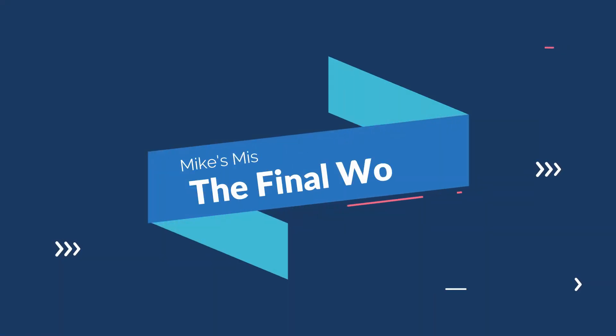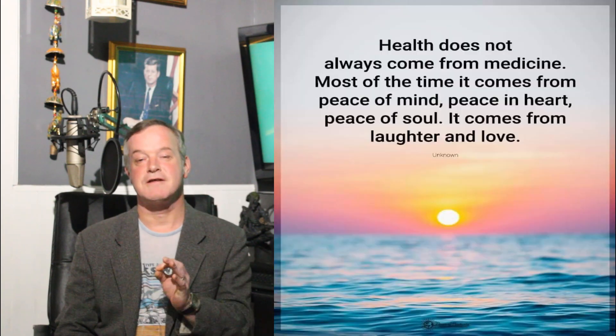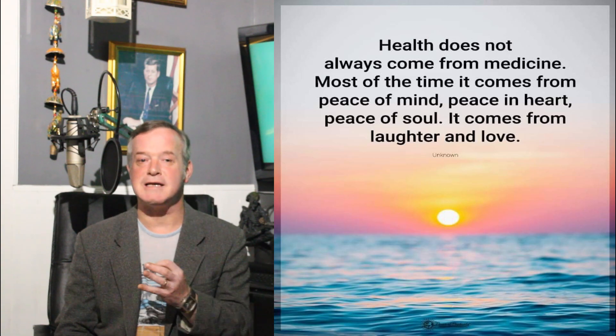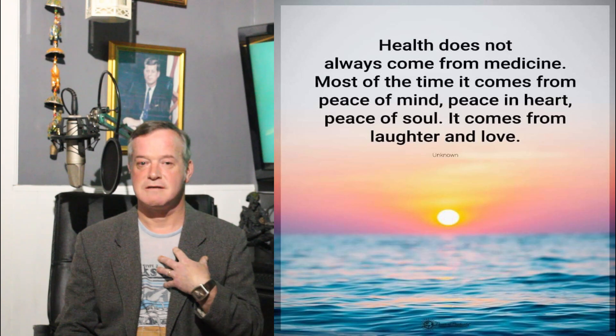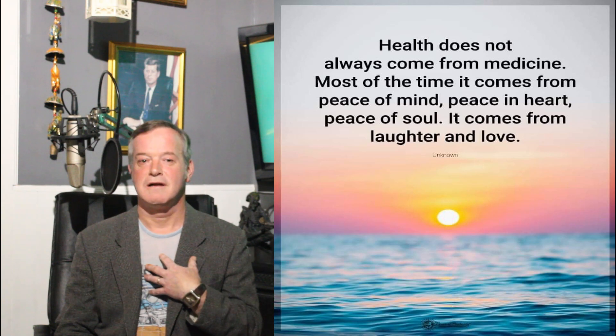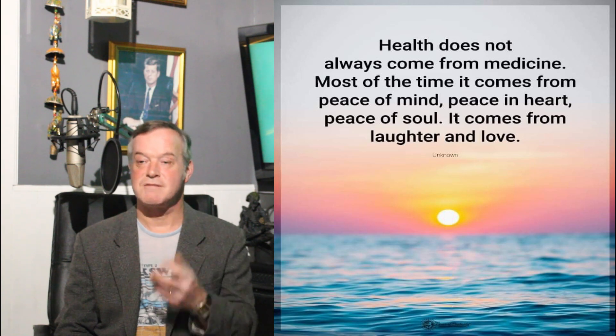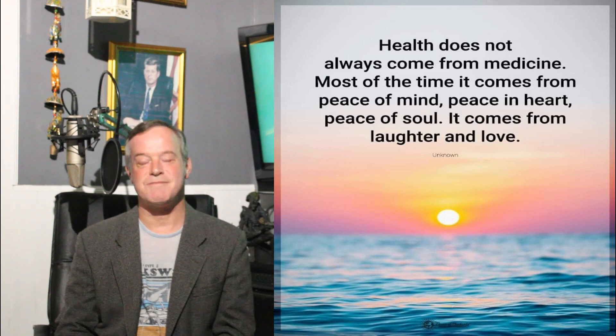The final word now — quotation, affirmation, words of comfort and inspiration. Health does not always come from medicine. Most of the time it comes from peace of mind, peace in heart, peace in soul. It comes from laughter and love. I suppose hence the expression: laughter is the best medicine.